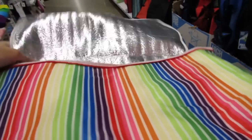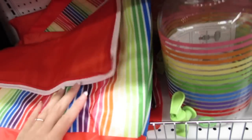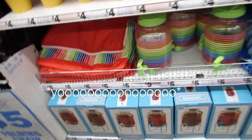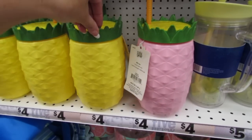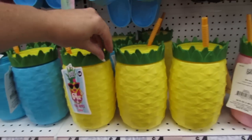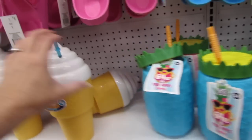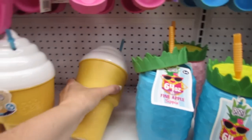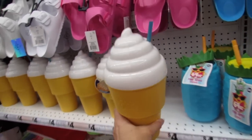They've also just added insulated cooler bags, which would be really nice for the summer. They have a pink one, a yellow one, and a blue one, and they hold 64 ounces. I actually have this one at home and it is so adorable. I think it would be so cute and perfect for Instagram.